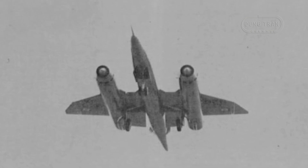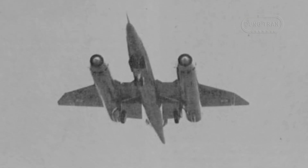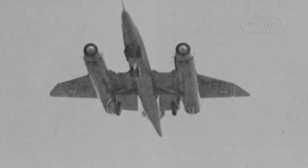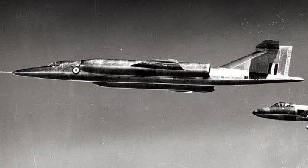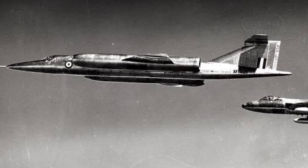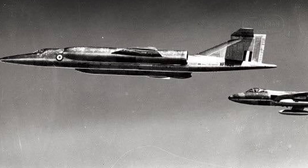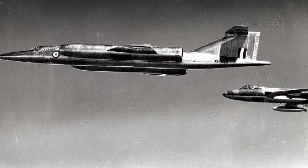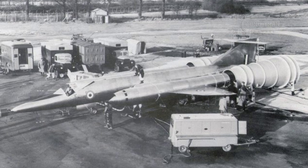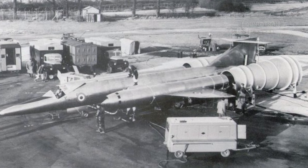The Bristol 188's design included a long slender fuselage with sharply swept wings optimized for high-speed flight. The aircraft was powered by two de Havilland Gyron Junior engines which, despite their power, were plagued by high fuel consumption and fuel leak issues. These problems limited the aircraft's ability to achieve its primary goal of sustaining prolonged supersonic travel.